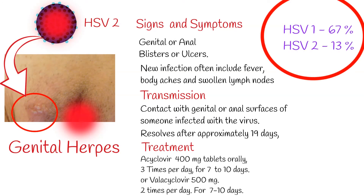Epidemiology: Herpes virus type 1 is very common, affecting almost 67% of the population. Herpes virus type 2 is less common, affecting 13% of the world population.